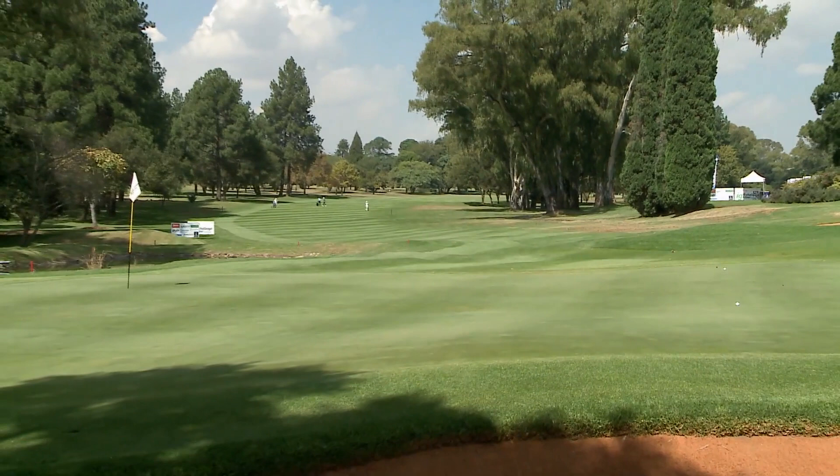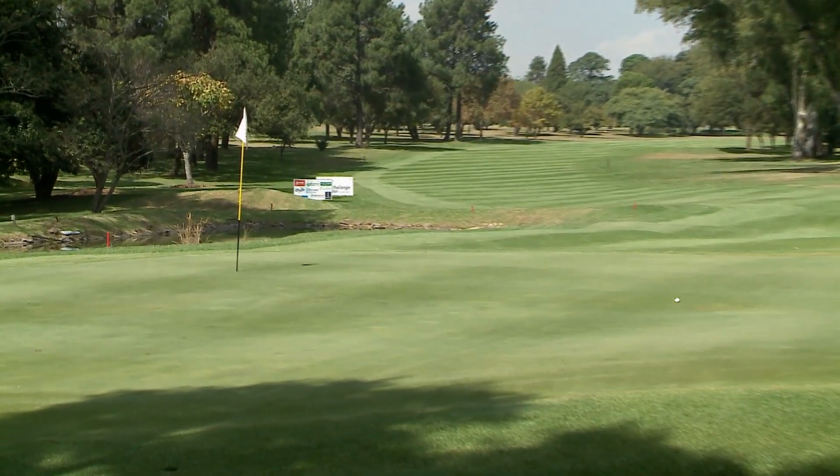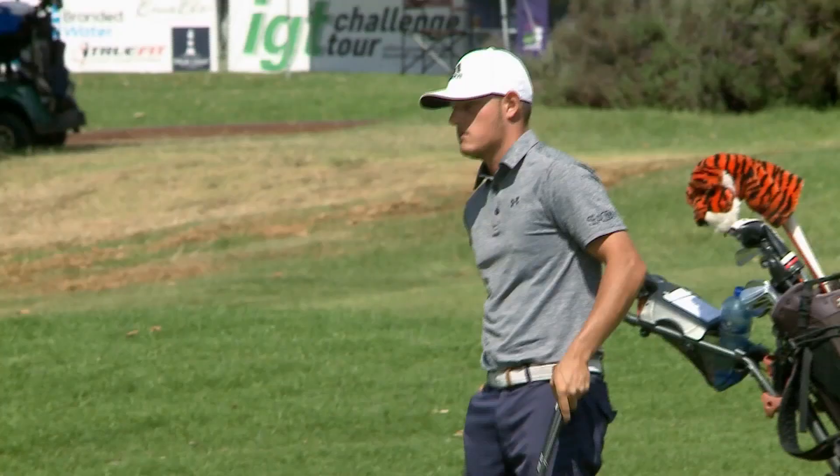Nobody wants to attack this flag — too close to the water. Came up a bit short but on the putting surface, also an eagle opportunity. This chip needs to get down the slope. Unfortunately a little bit too careful with that one, but with the water at the back nobody can blame him.